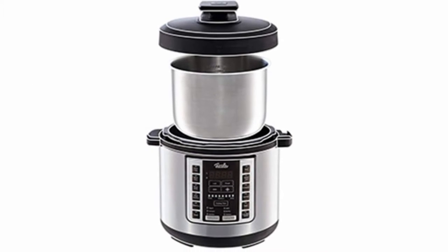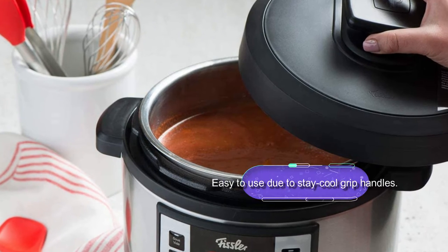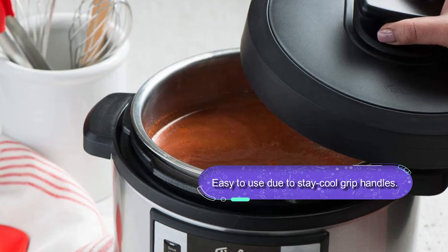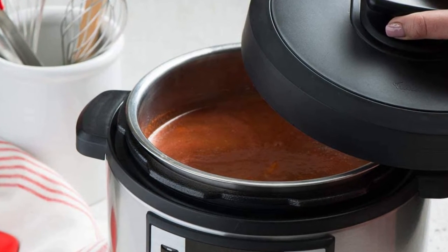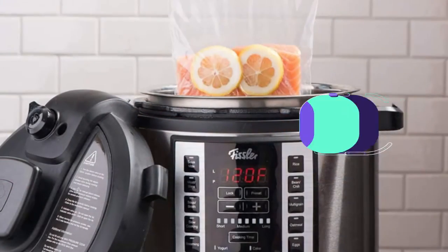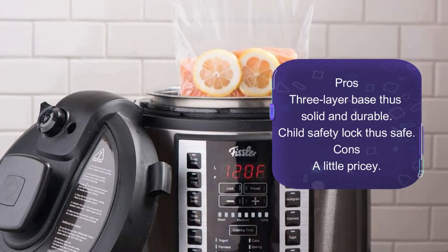This is a durable pot with an encapsulated base. The stainless steel is resistant to corrosion and rust. It features a three-layer base with an aluminum interior layer covering a stainless steel layer for faster and even heating. The pressure cooker also comes with cool grip handles, a lid holder, and is dishwasher safe with a child safety lock.